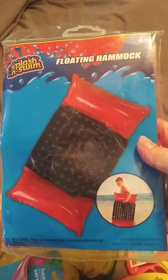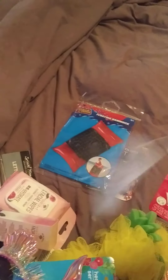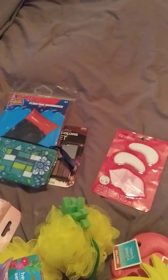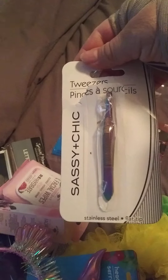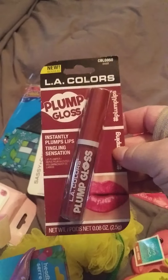I got a floating pool hammock. I also got these little keychain wallets where you can put your ID. I picked up some tweezers from Sassy and Chic. And I got LA Colors Plump Gloss — I like the light pink one; I really like it a lot.